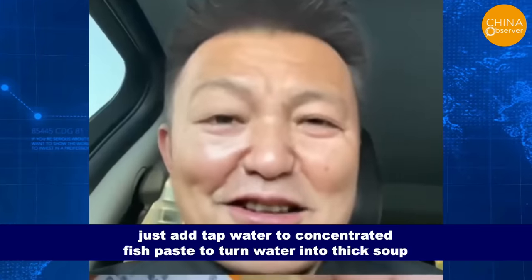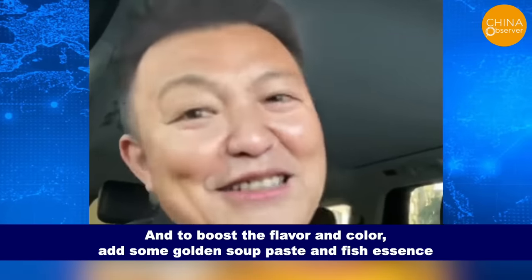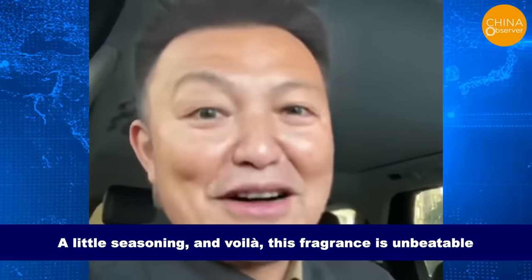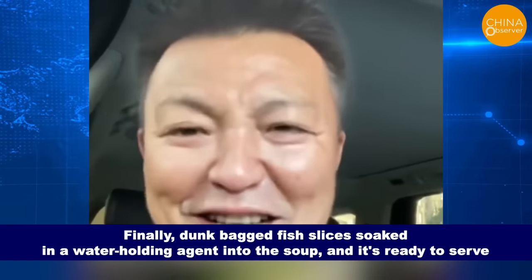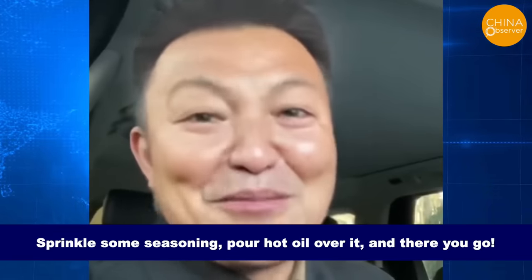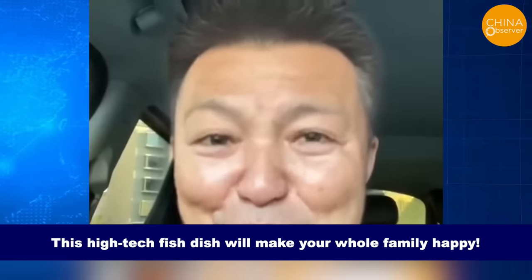Just add tap water to concentrated fish paste to turn water into thick soup. To boost the flavor and color, add some golden soup paste and fish essence, a little seasoning, and voila — this fragrance is unbeatable. Finally, dunk bagged fish slices soaked in a water-holding agent into the soup, sprinkle some seasoning, pour hot oil over it, and there you go. This high-tech fish dish will make your whole family happy.